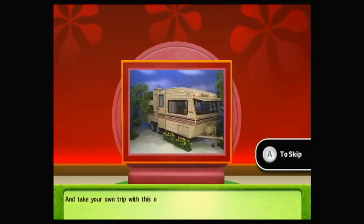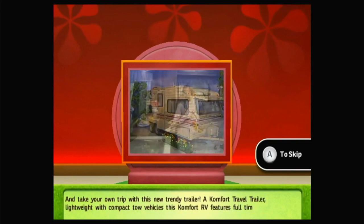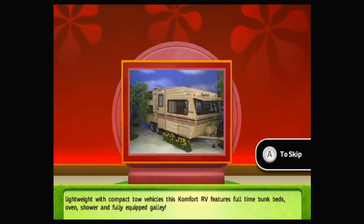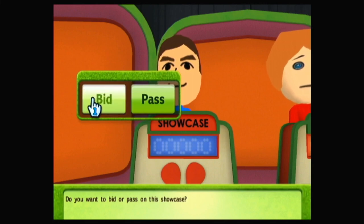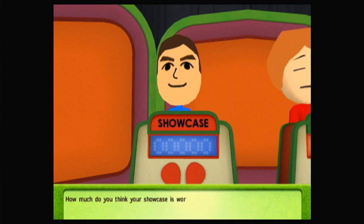And take your own trip with this new trendy trailer — a comfort travel trailer. Lightweight with compact tow vehicles, this comfort RV features full-time bunk beds, oven, shower, and fully-equipped galley. Do you want to bid or pass on this Showcase? You've kept the Showcase. How much do you think your Showcase is worth?